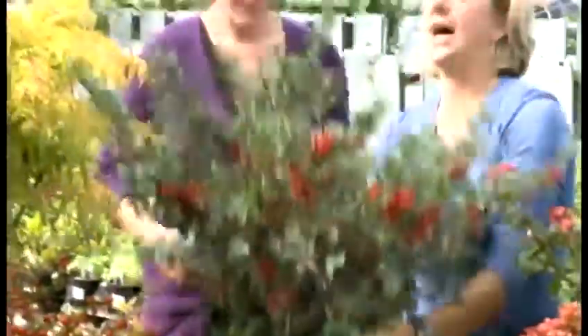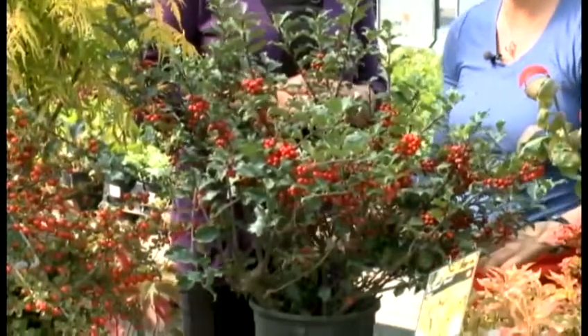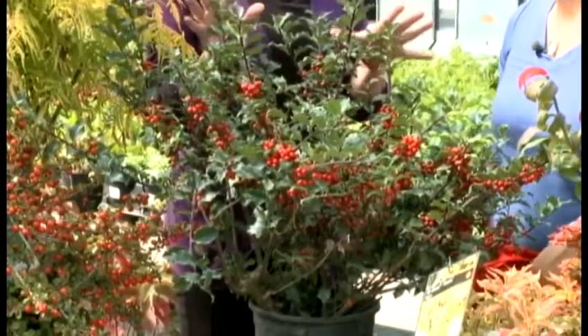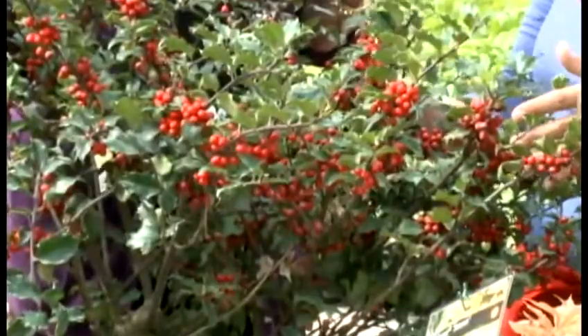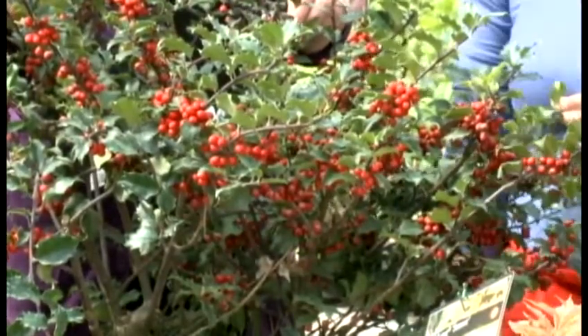Probably the best for winter interest is this holly. It stays this nice green color and you have these gorgeous red berries — it's just loaded. And this is what it looks like through the winter. You obviously have something to look at outside in the yard, but you can also take cuttings and put them in containers inside the home for holiday decorating.